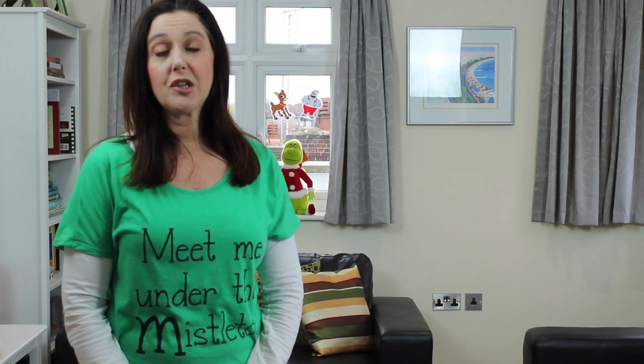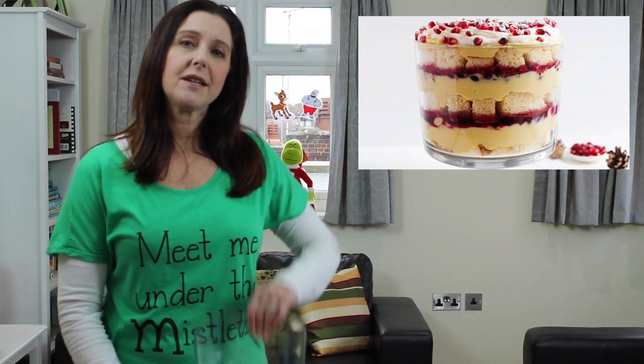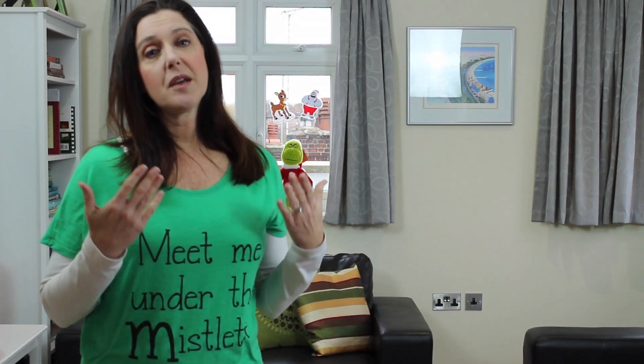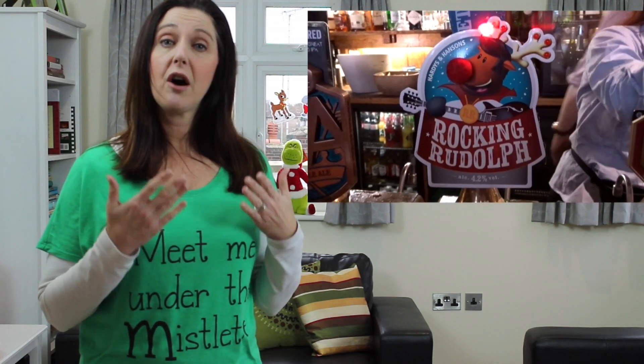The sponge cake is usually soaked in sherry or port, and all the ingredients are put into a dish like this layer by layer. Many times when you visit pubs during the holidays, you'll find that they have a selection of mince pies available for you to enjoy.